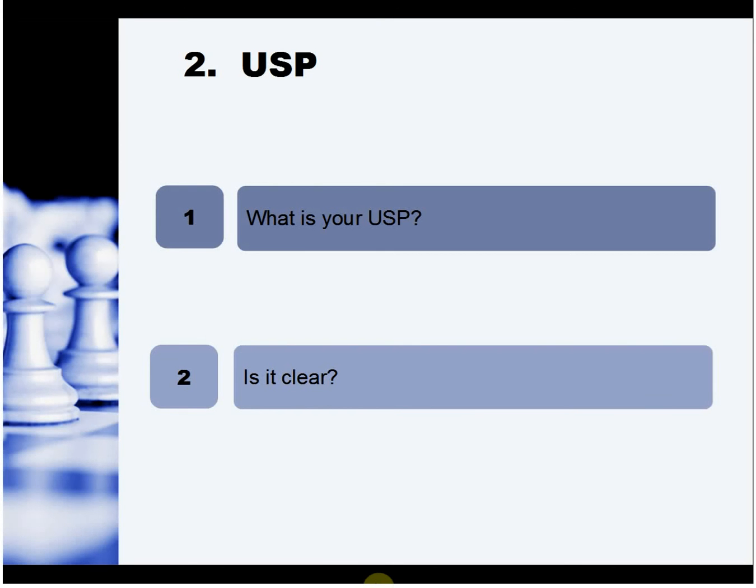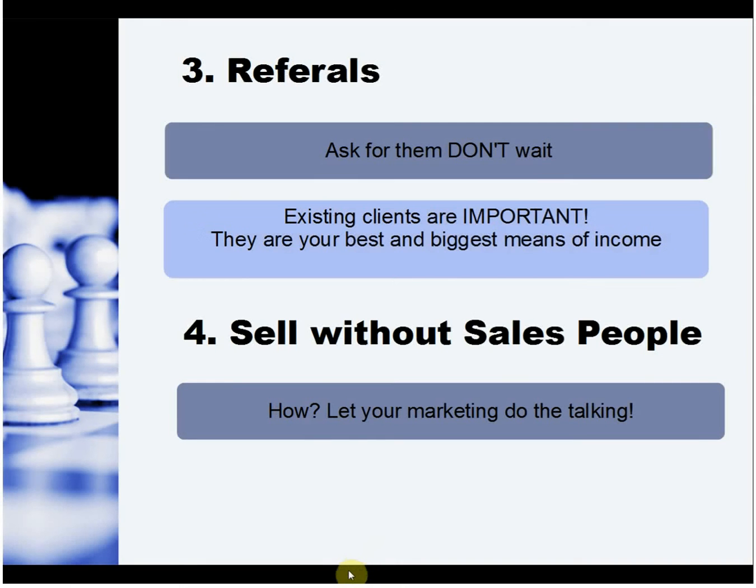What's your USP — your unique selling point? What is it that you can offer that the competitors can't? And secondly, is it clear? Is it obvious? Is it in their face? Does it let them know what's happening?